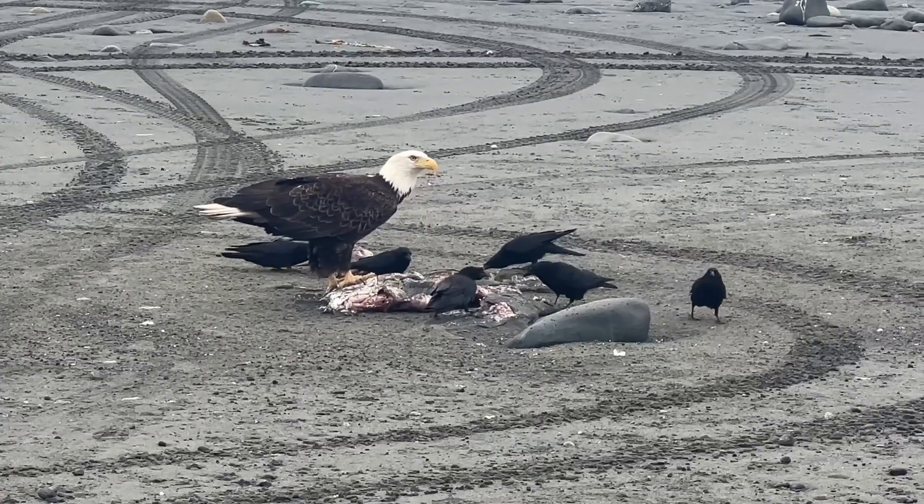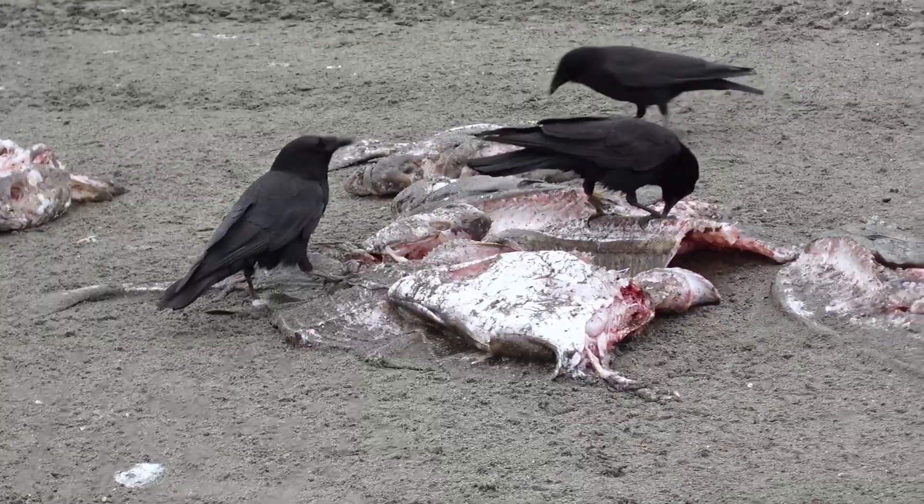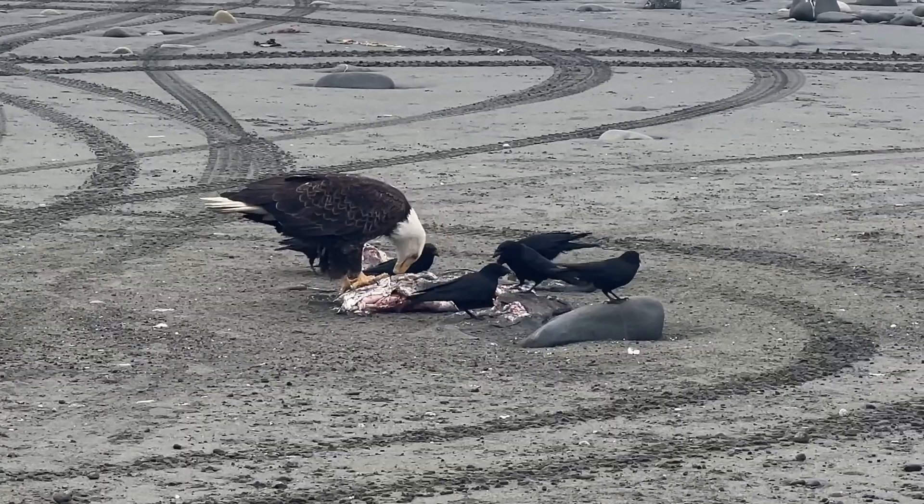Warning — this is super gross but really fascinating. I can't even tell what kind of fish that is, but it's huge.